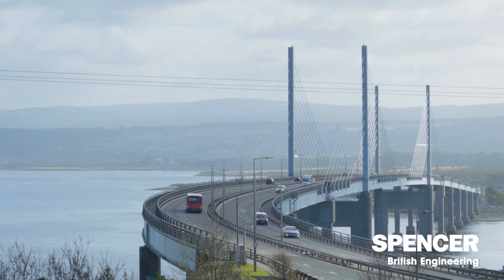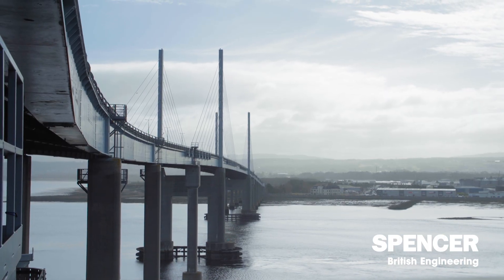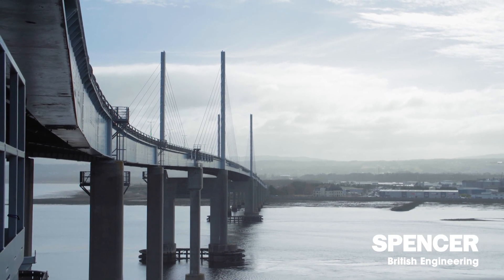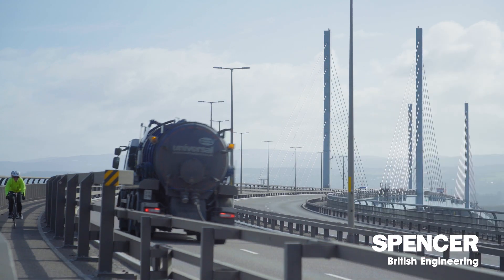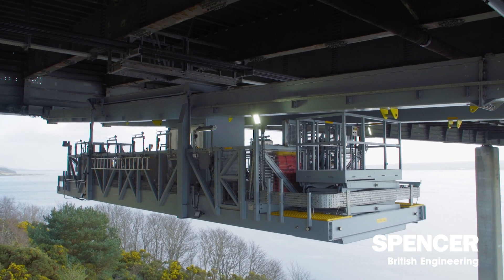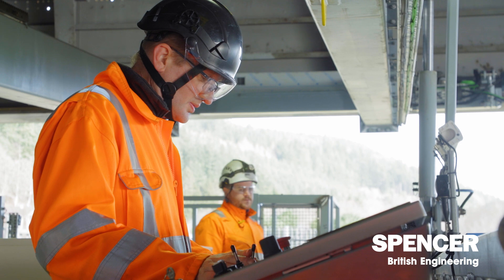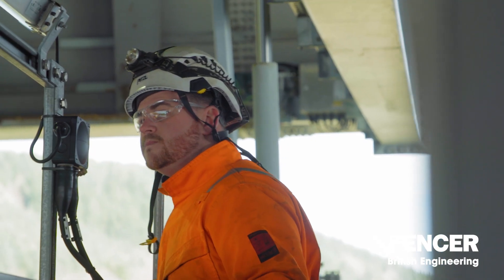One of the complications with this bridge specifically is it goes around a corner, which is called super elevation. So the bridge doesn't just run in a typical straight line — it actually goes around a corner as well, which causes issues when interfacing with the bridge. The bridge is quite unusual for an underdeck gantry in that there's very limited room to fit it in, with limited headroom above and limited clearance below. That's a big challenge for the designers and also for us commissioning the gantry.